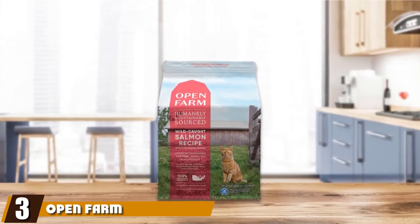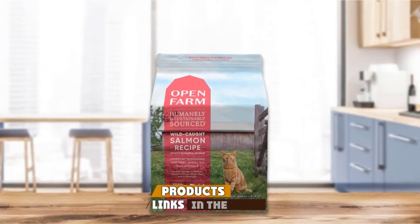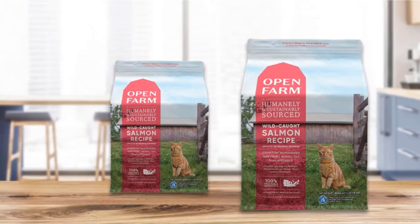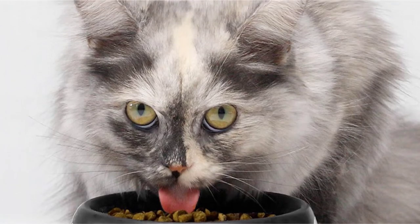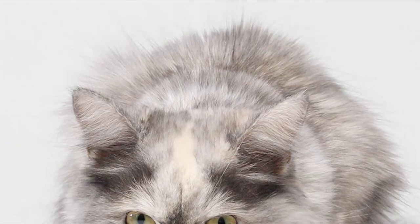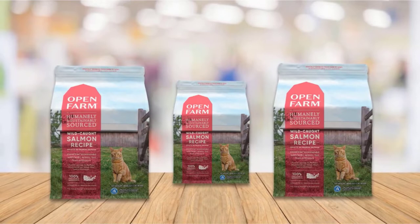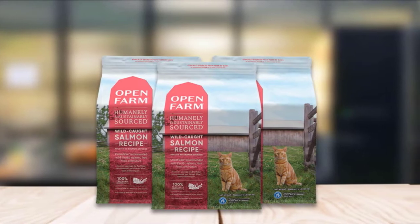The number three position is held by Open Farm Wild Caught Salmon Dry Food. This cat food is rich in species-appropriate nutrition from high-quality, traceable sources. Not only are all of Open Farm's ingredients 100% human-grade, but they are ethically sourced. This salmon recipe dry cat food features wild Pacific salmon as the first ingredient, followed by ocean whitefish meal and ocean herring meal. While it may not be a single-source protein recipe, it is rich in species-appropriate animal-based protein and healthy fats. In addition, this Open Farm formula contains herring oil and salmon oil as natural sources of omega fatty acids, though the first source of added fat is plant-based coconut oil.